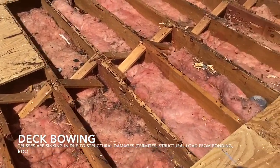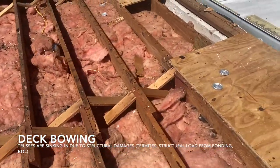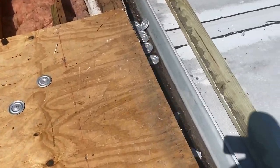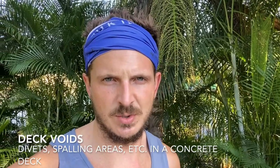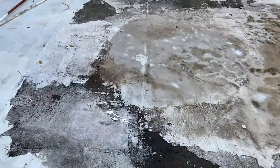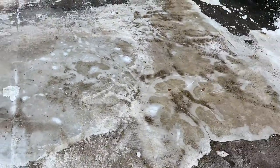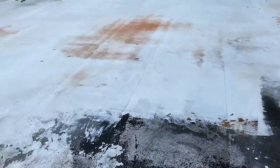Bowing in the deck is when a truss, instead of being straight and level, is sunken in the middle — usually a result of rotted or damaged wood. Voids and cracks in a concrete deck are a result of excess moisture penetrating and causing separation in the concrete, or expansion and contraction of the joints. Voids can be a dip in the deck from being originally poured incorrectly, not setting correctly, or from too much water causing spalling of the concrete.